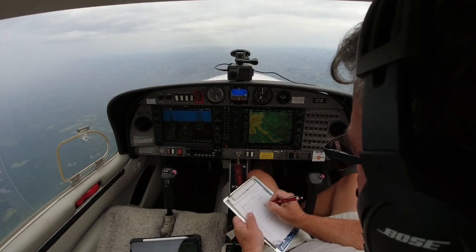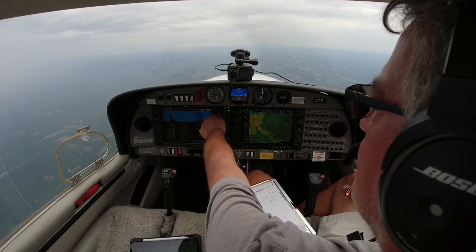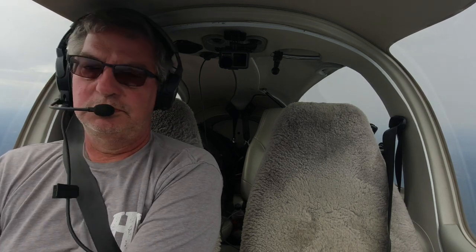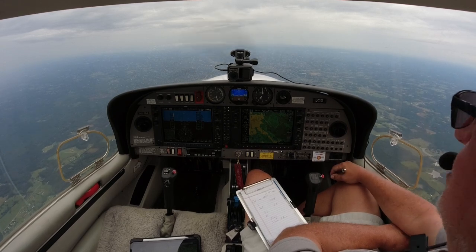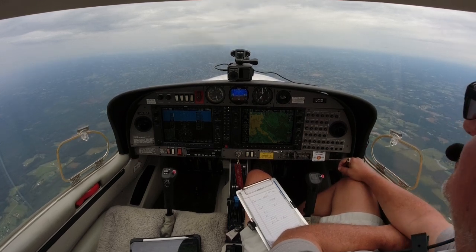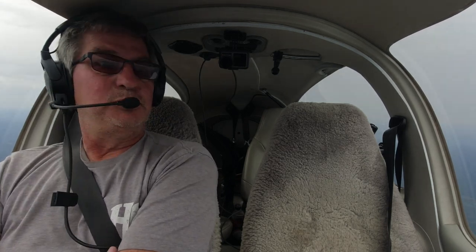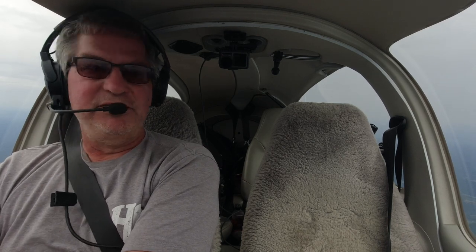ATC: Diamond 526 Delta Sierra, contact Greensboro Approach, 126.6. One two six point six, have a good day, 526 Delta Sierra. Good afternoon, Greensboro Approach, Diamond 526 Delta Sierra, level 6,000. Greensboro Approach: altimeter 29.97. I've always found ATC very helpful. They know I'm a small plane, and they've always been very helpful picking a way through weather. I'm happy with my altitude selection — it's kept me below the bases the whole way. That's been helpful, so I can kind of see if there's any heavy cells around visually. And we're almost to the home stretch.